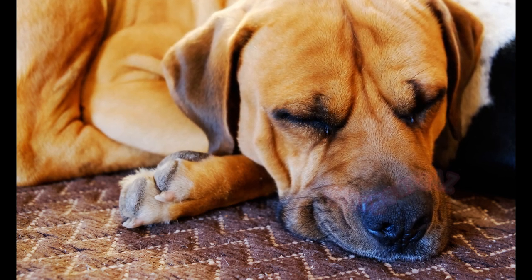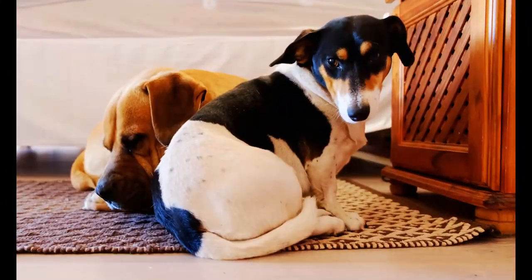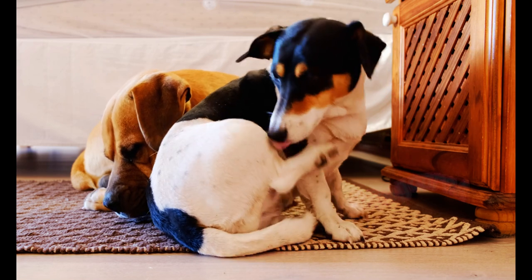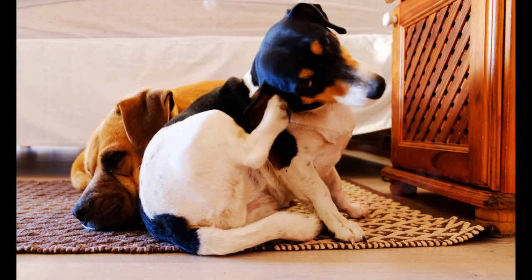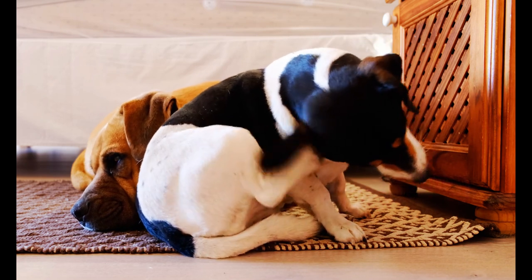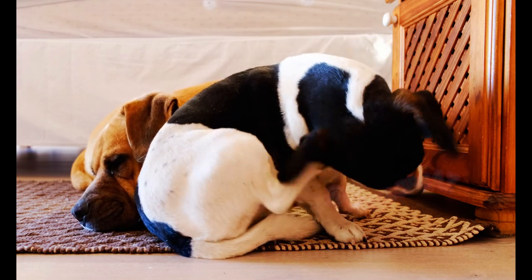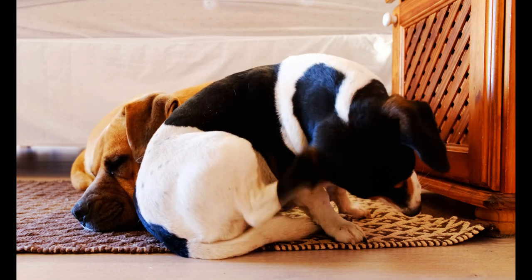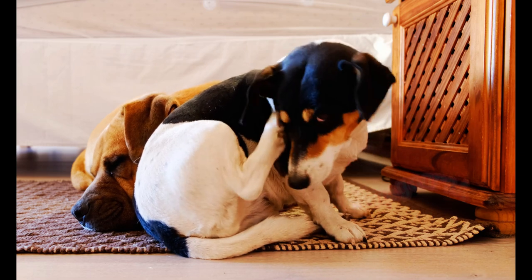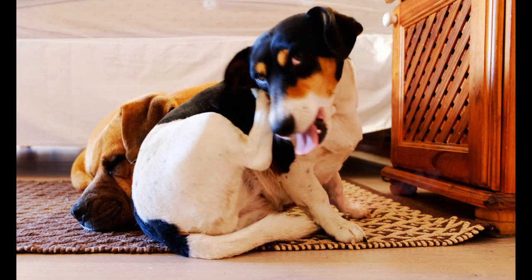If you've tried various training techniques and still struggle to control your dog's barking, don't hesitate to seek professional help. A certified dog trainer or behaviorist can assess your dog's behavior and provide personalized guidance to address the issue. Remember, every dog is unique and what works for one may not work for another. Professional assistance can provide invaluable insights and techniques tailored to your dog's specific needs.